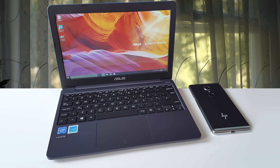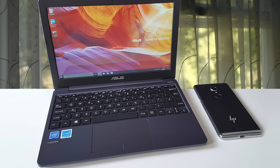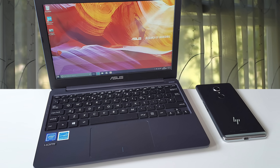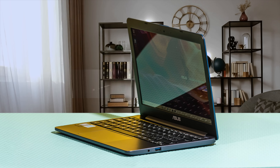To conclude, you should definitely consider the Asus Vivobook L203MA as your next purchase, because it's well-made, has a quality screen and hardware, and it's highly portable, which definitely comes in handy if you're buying a laptop for your kids.